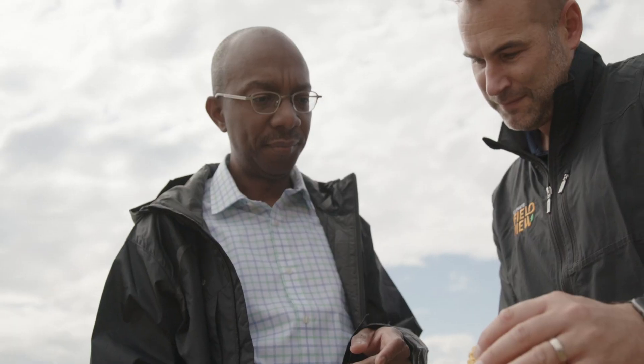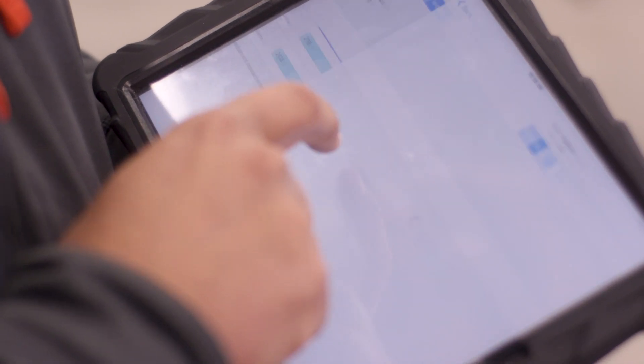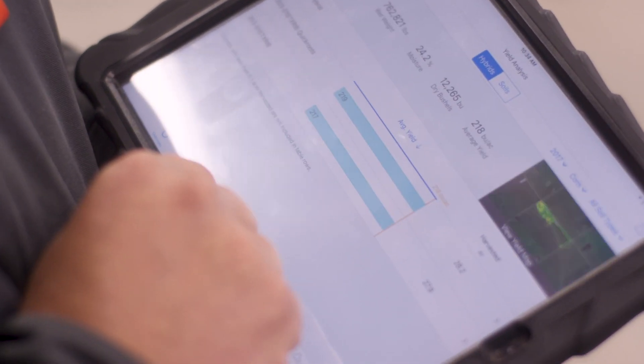We've talked a lot about FieldView and Seed Advisor — that's been advancing. We've got other initiatives like Trial Advisor and Seed Showcase that are coming online. From your perspective, what is it that enables us to advance this kind of technology and capabilities for our customers? The key to that is it's all about the data. What really drives things like Seed Advisor, Trial Advisor, and Seed Showcase is the ability to access various elements of data, and data truly is an asset.